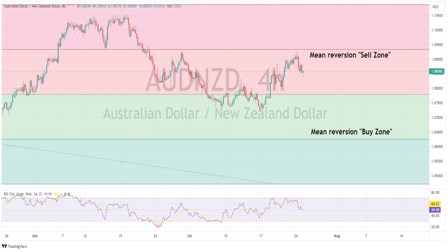Key CPI figures out of Australia tomorrow will be the main risk event for Aussie dollar traders this week.